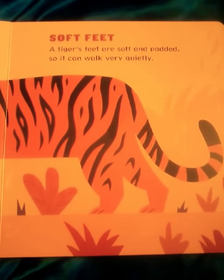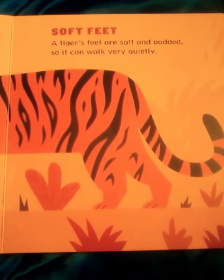Soft Feet. A tiger's feet are soft and padded so it can walk very quietly.